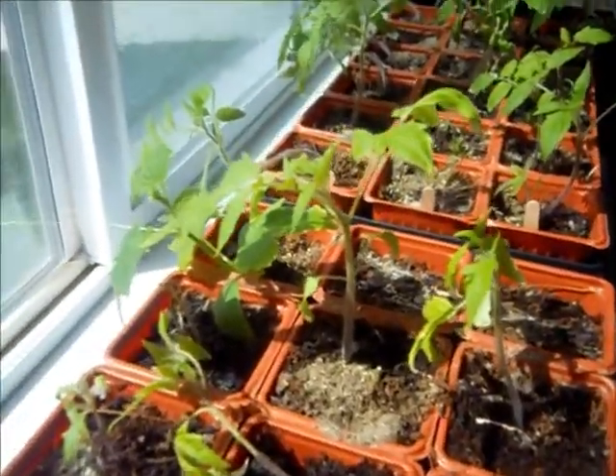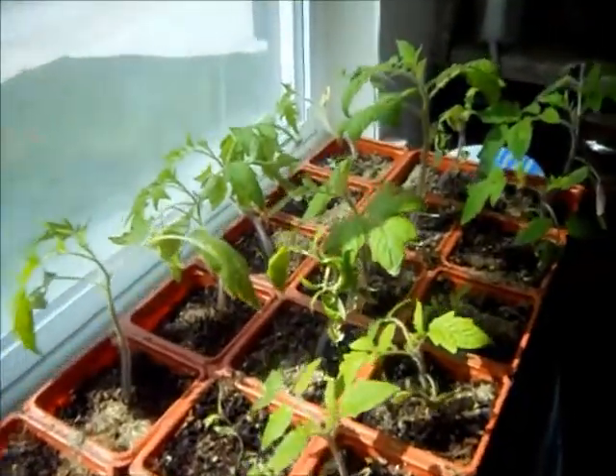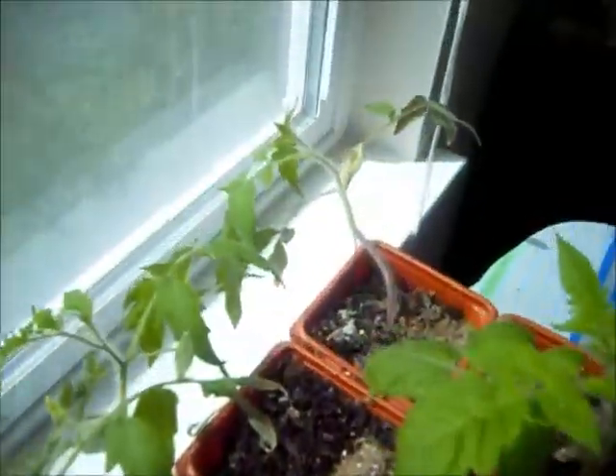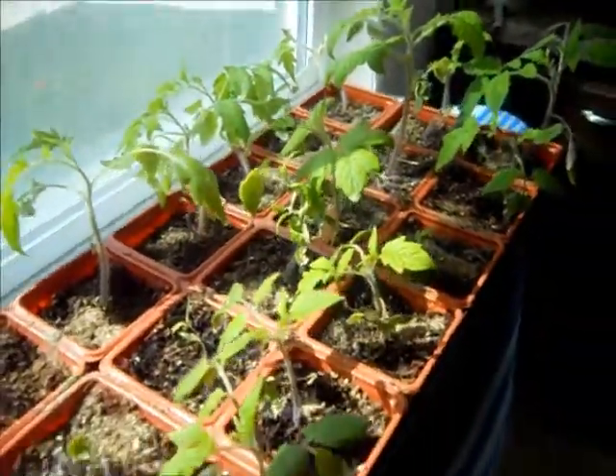These are the tomato plants. They're growing pretty good. Here's some more. These ones are starting to hang off the edge. They are growing and they are big.